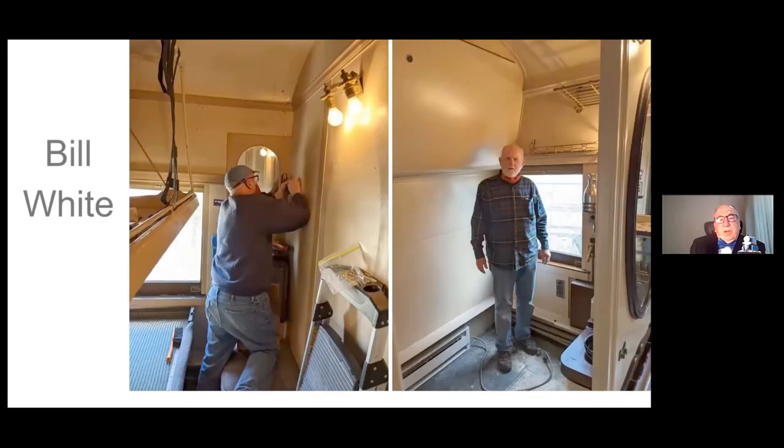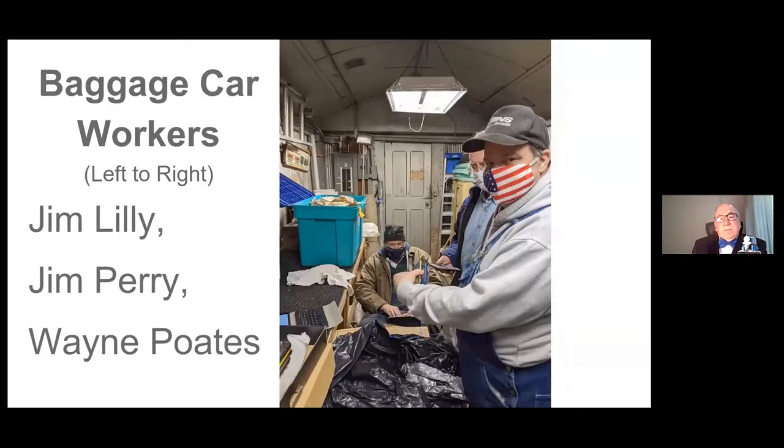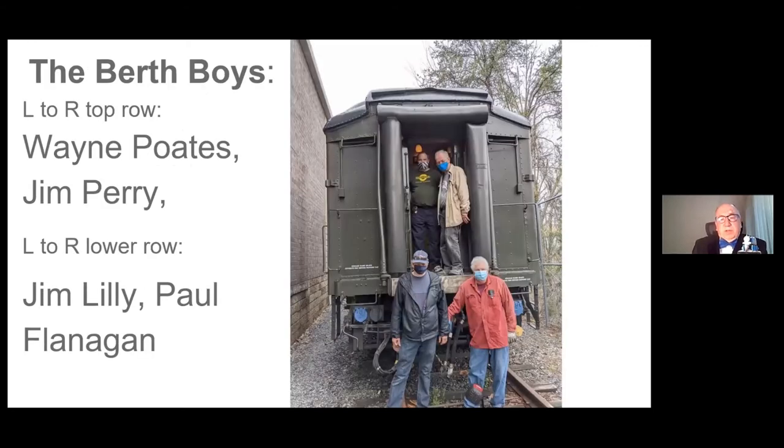Some of the participants: This is Bill White — he would come out on Wednesdays and help out, and went right to town doing a lot of good work. Jim Perry came out weekdays and weekends when he could and did a lot of work too. We were all covered up on the days when a person worked by themselves in the Pullman car or in one of the baggage cars — we didn't require masks for that. But whenever we were together, we were taking the proper COVID precautions. That guy in the middle in front of the door is Jim Lilly, our chief mechanical officer, being assisted by Jim Perry and Wayne Potes sorting items in the baggage car.